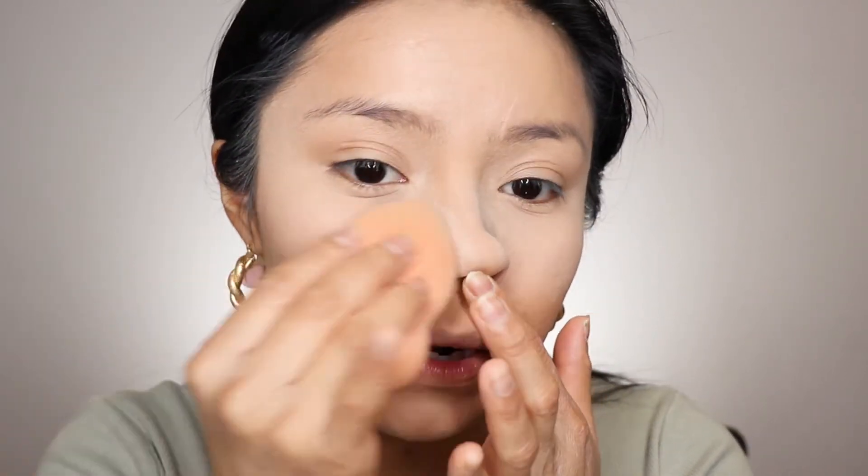If you have dry skin, I don't recommend using a lot of translucent powder. But if you're more on the oily side, I definitely recommend putting translucent powder where you get most oily. I'm putting it on the side of my nose because I tend to crease there, and I also tend to get super oily on my forehead and chin.